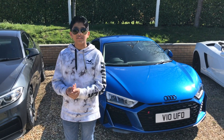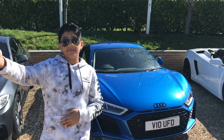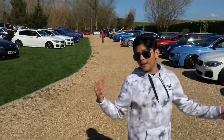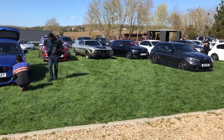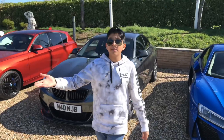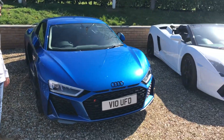Hi guys and welcome back to another video. Today we're at Sarnbrook and just behind the cameraman we have some amazing cars — definitely loads of BMWs and an old Mustang, absolutely crazy. But not only do we have BMWs and Mustangs, we also have four amazing cars lined up here.